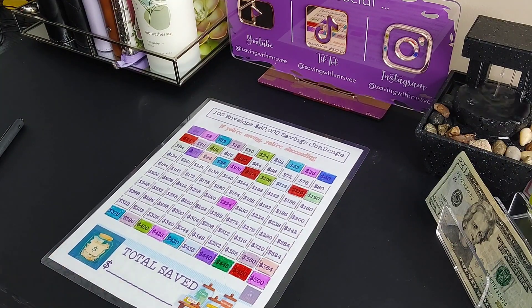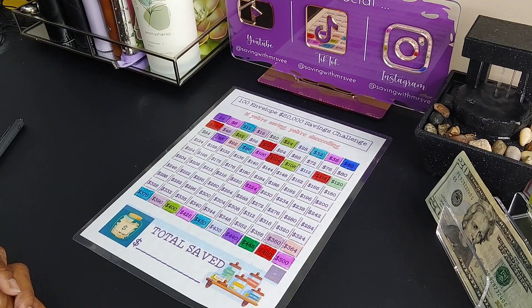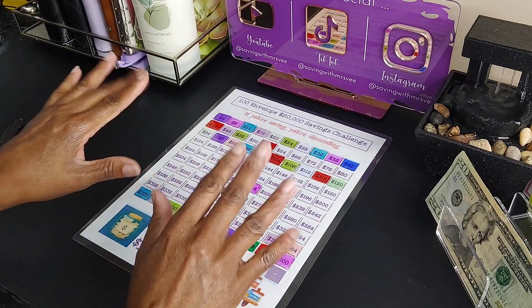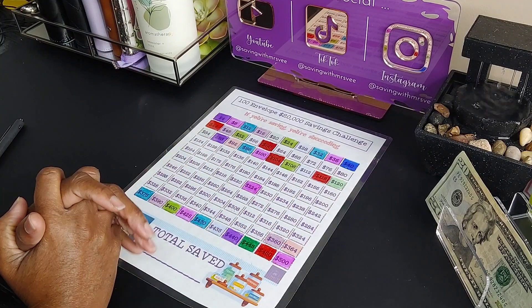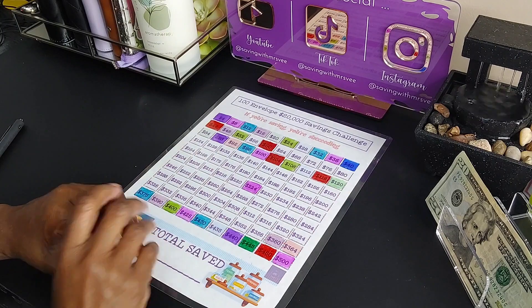We have about $6,000-something in the 20k challenge, so we're moving right along. I'm not gonna rush it — of course I want it finished, but I'm just gonna keep going because I can't get stressed out trying to save this money. I'm just thankful that I'm in a better place financially than I was five years ago. That's it — this is Miss V, always showing you a way to save money. Thank you and have a nice day!